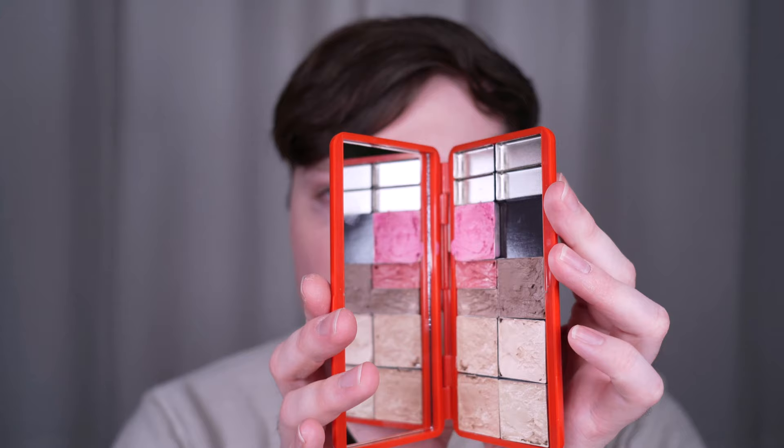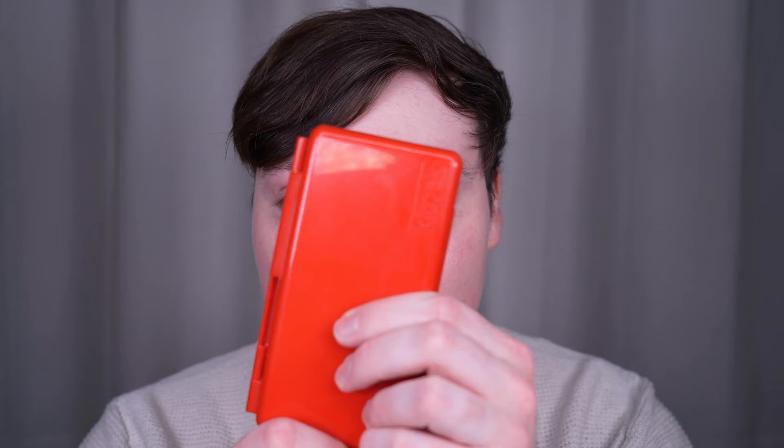I want to share more details about this custom palette because a couple people left comments asking what it was and where I got it. Basically it's from a brand called Kit Pack — a makeup artist brand. They sell things for your kit: different palettes like this, clear containers of all different kinds, bags, different size metal pans, and the palettes are magnetic so you can just de-pot things and put them in there.